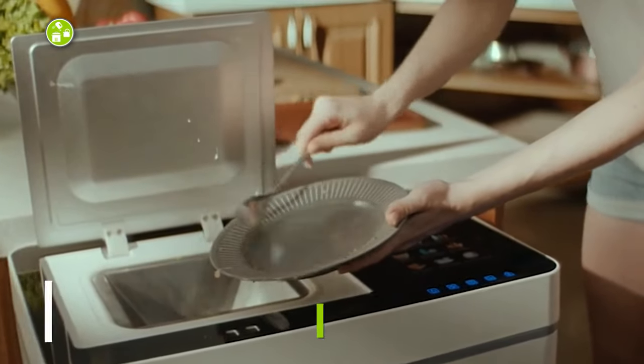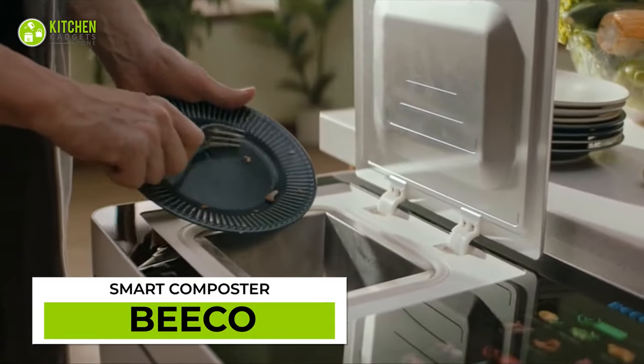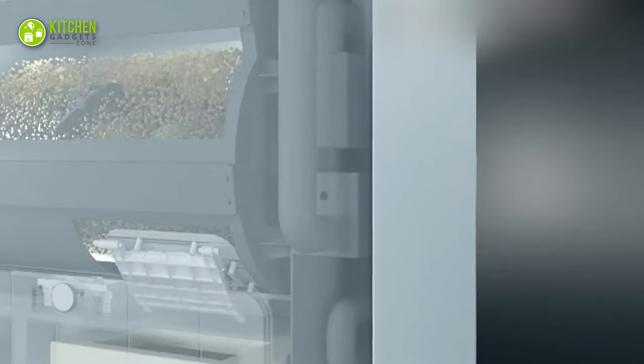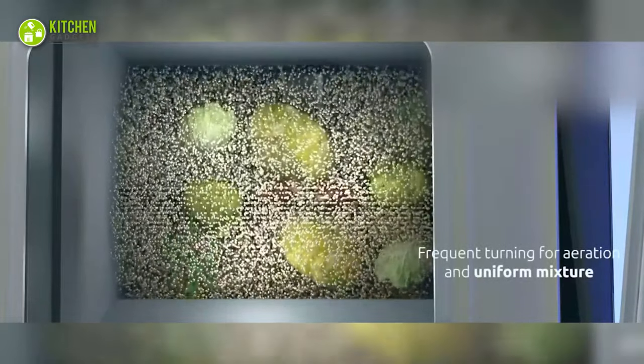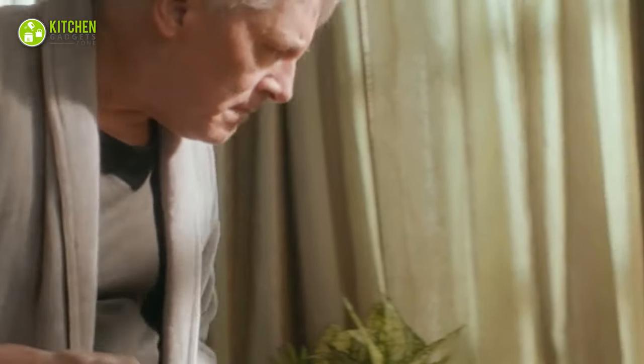Turn your food waste into useful fertilizer with Bico. You'll be impressed with its optimal heat scale and ability to decompose 2.5 kg of food waste at a time. Through its unique biodegradable technology, it can mix organic waste and automatically store them as fertilizer.